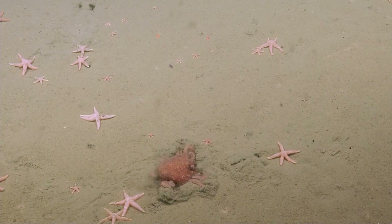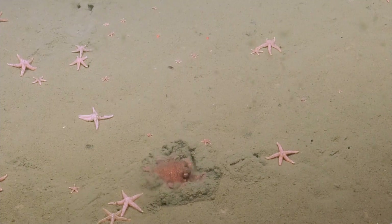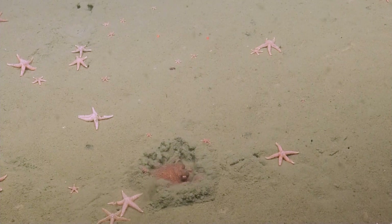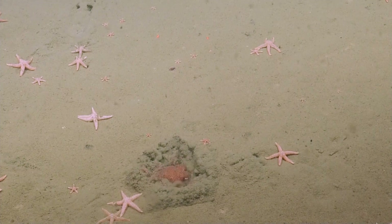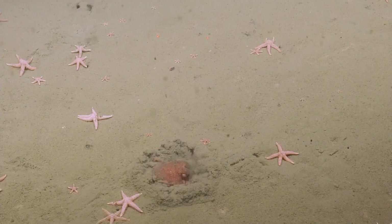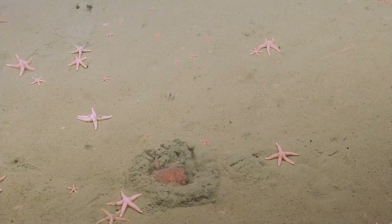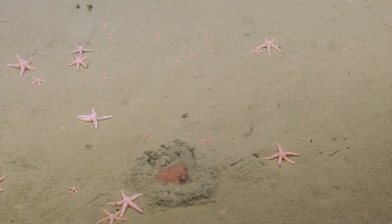And they bury themselves. Oh, there he goes. That's pretty cool. Are you highlighting that, Nicole? I'll highlight that. Yeah, there were lots of photos that came up from a previous dive of all these buried octopus. Yeah, it was really cool. He's doing a pretty good job. It was so neat to watch. He's like, leave me alone. Super cool.